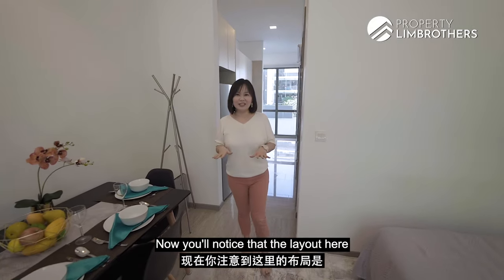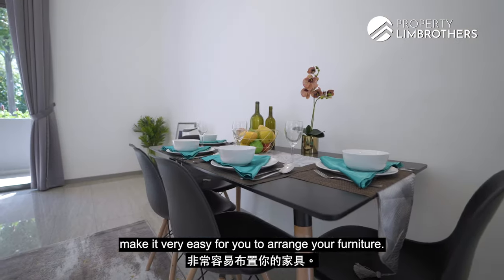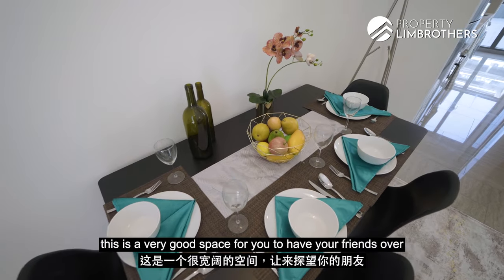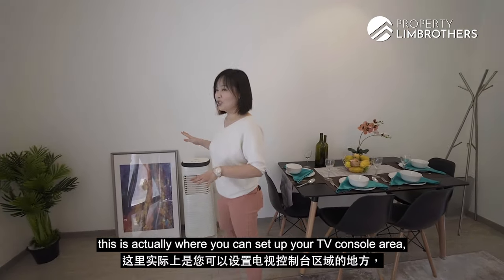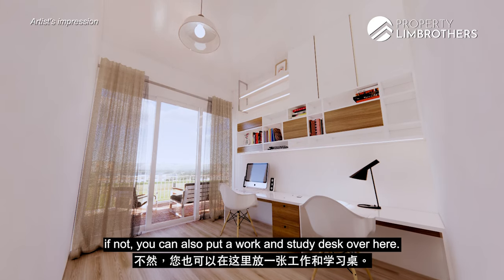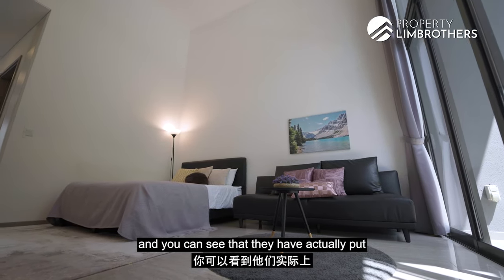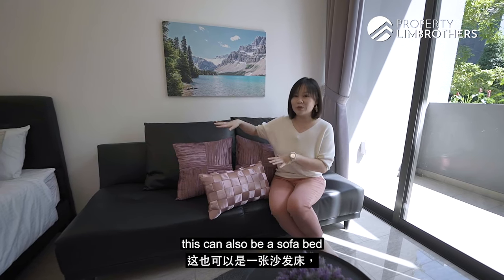As we head into the main living space, you'll notice the layout here is a very squarish and regular layout, making it very easy to arrange your furniture. In this corner, you can put your dining table — we have set up a dining area for four, which is a great space to have friends over for dinner. Moving over to this corner, this is where you can set up your TV console area, or alternatively a work and study desk, since many of us are working from home. Over here in the living room area, there's a large two-seater sofa, which can also be a sofa bed if you have guests coming over.